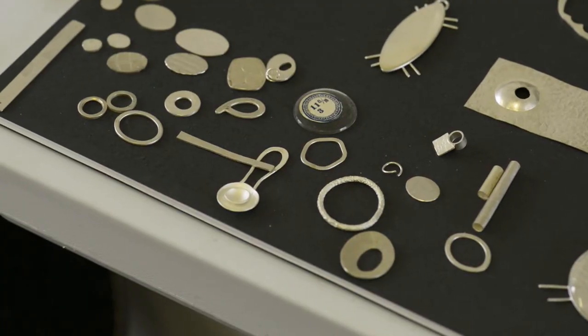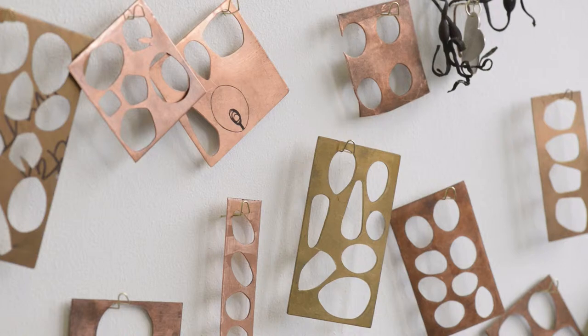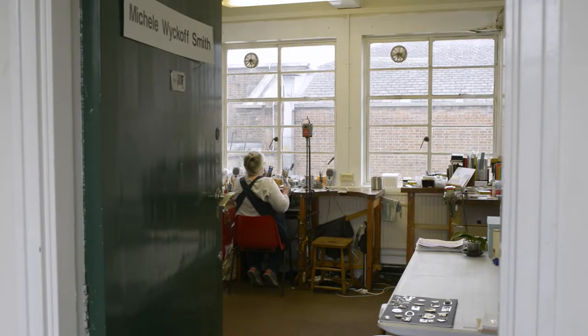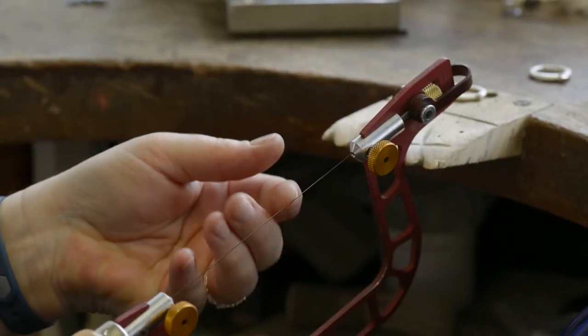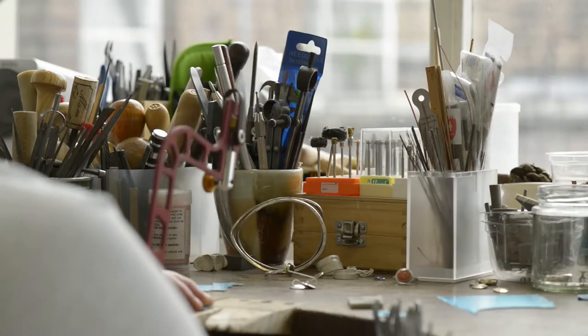I often would do paintings with these small interesting shapes, and there was this desire to somehow bring those alive. When I started making jewelry I realized I already had this vocabulary of shapes that I wanted to make in a more three-dimensional way.